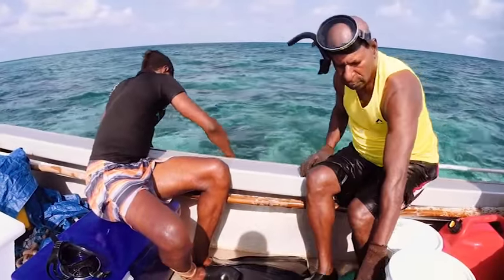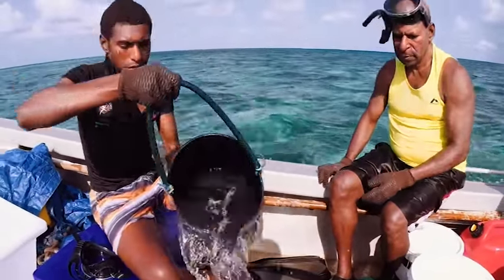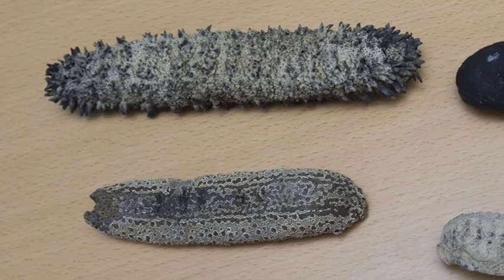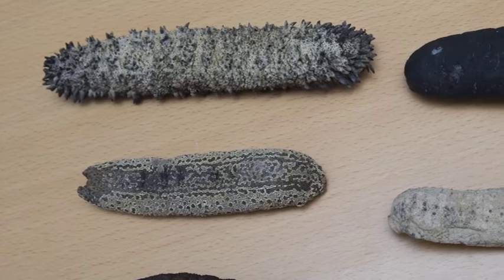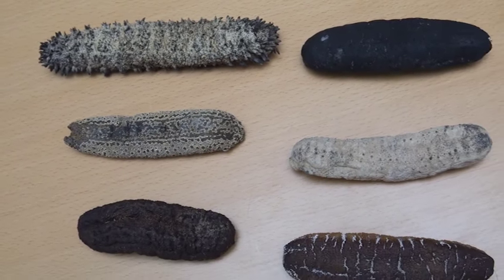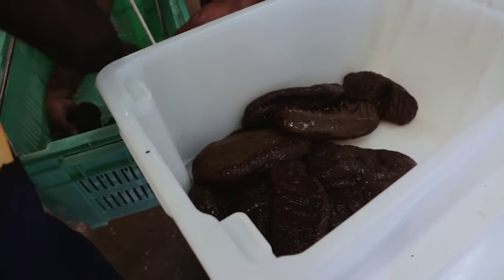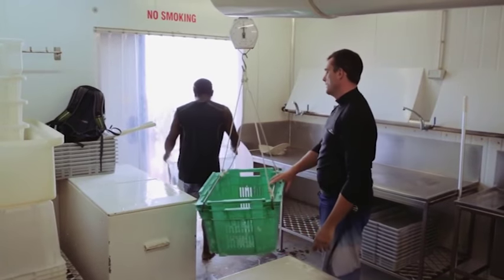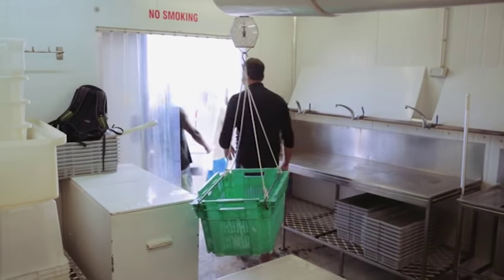One decision facing the fisher is whether to sell wet or dry product. Dry product fetches a better price, but it requires many additional stages to remove as much moisture as possible from the animal. This means a lot of time and effort, and without a great deal of care, valuable product can go rotten.